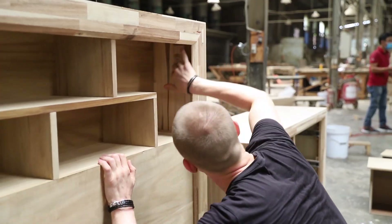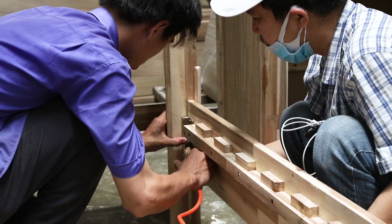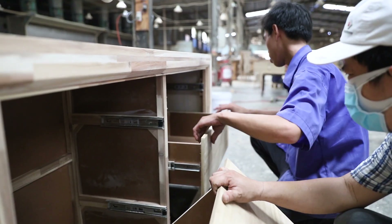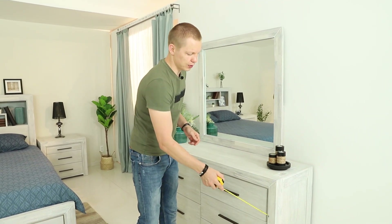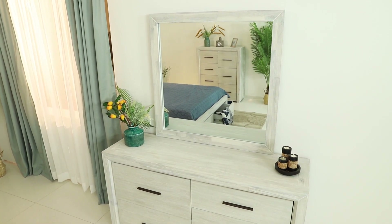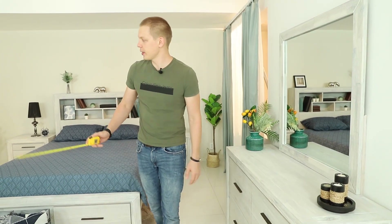We just finished developing this collection and I want to show you how we did it. Our goal was to make a big chunky look for the bedroom and we decided to use Acacia — both solid wood and MDF veneer panels. We are using the solid wood for the frame, while the panels and drawer fronts are MDF veneer. The highlight of this design is the different size drawers on the case goods, basically on the dresser and the tall boy.